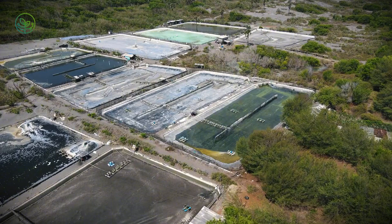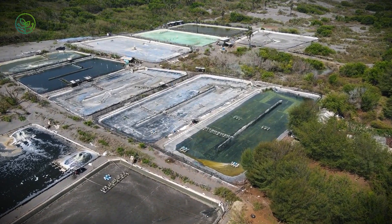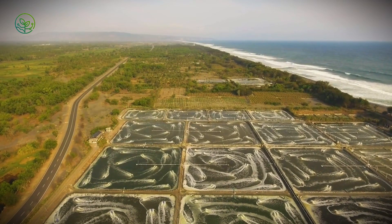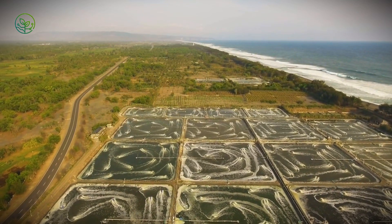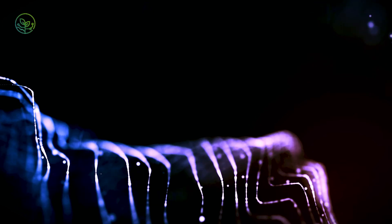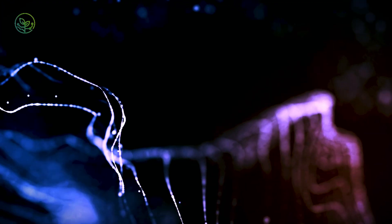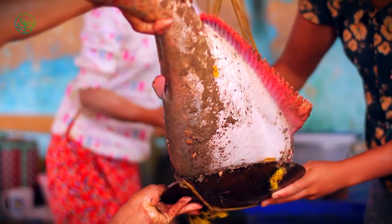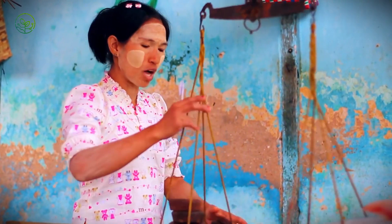Overcoming logistical hurdles is only part of the equation — the future of shrimp transport will be shaped by innovation. Despite the challenges of transporting shrimp across the globe, technological advancements are transforming the industry. From AI-powered quality control to blockchain traceability and eco-friendly shipping, exporters are leveraging innovation to improve efficiency, reduce waste, and ensure shrimp arrive in perfect condition. These breakthroughs are not just enhancing logistics, but reshaping the future of global seafood trade.